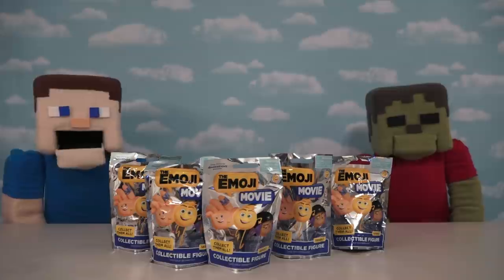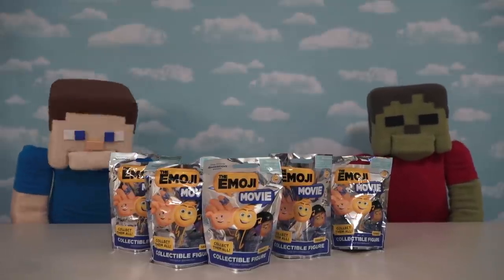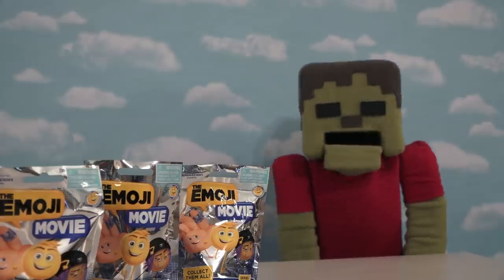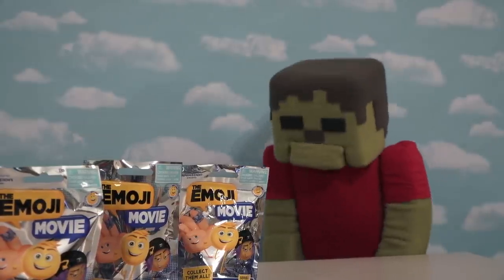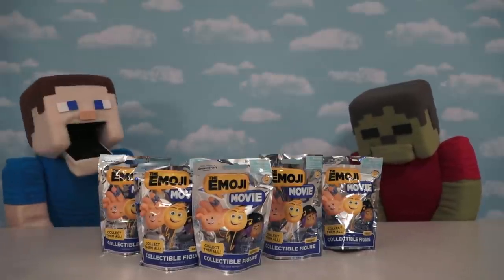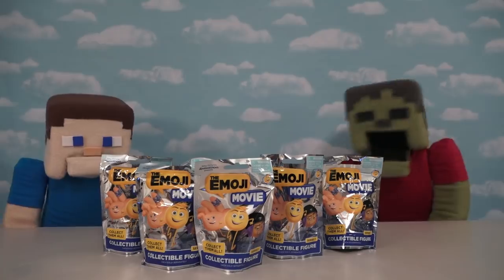Hey, kids! Welcome back to the Poop and Steve Show! And today, we're looking at more Emoji Movie toys, and this time, blind bags! Poop emoji! Poop emoji! That's what I'm talking about, Steve! There's also a poop emoji you can find in one of these blind bags! So let's get started and see if we can find it! Yay!